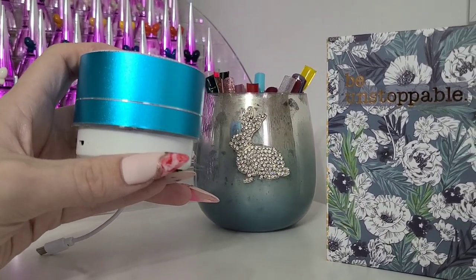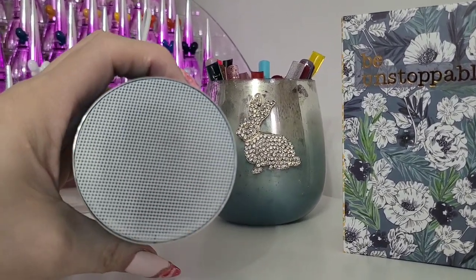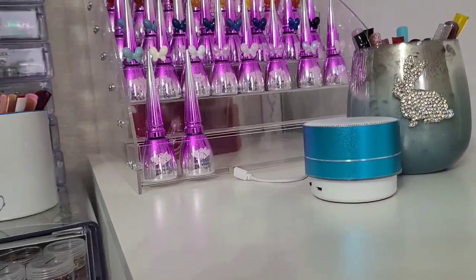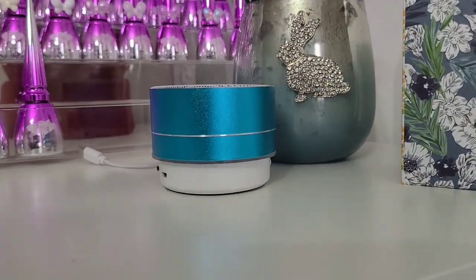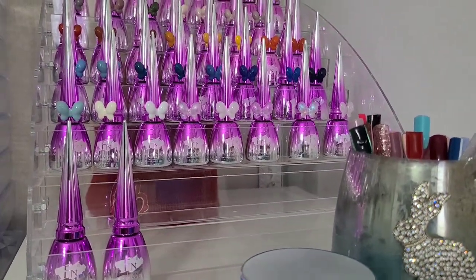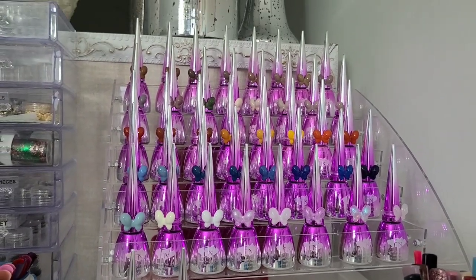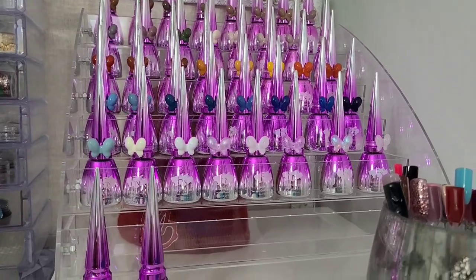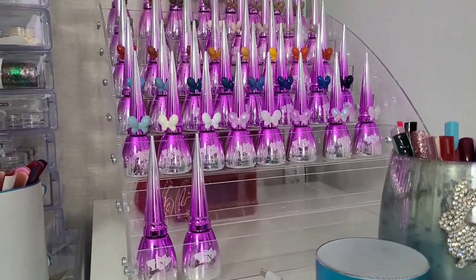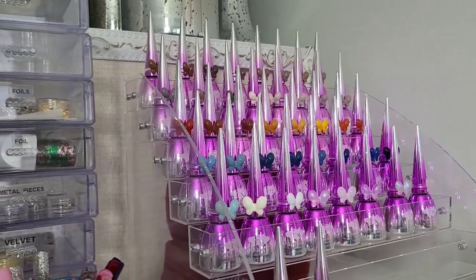I have a little speaker I got from AliExpress — I recently got a Bose speaker but this cute one can stay for now. Here I have all my FN polishes, a brand from AliExpress. I love them — the bottles are gorgeous and the polishes are actually pretty decent. The bottles are definitely what drew me in.